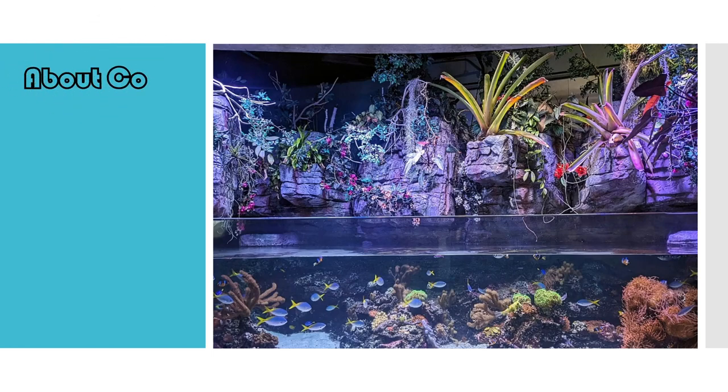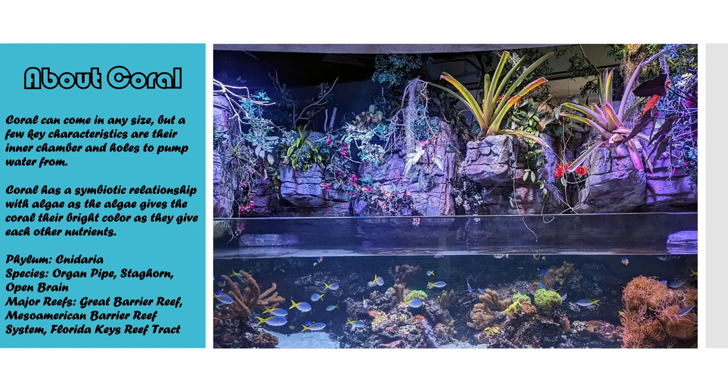Corals add a massive pop of color to reefs with shades of purple, blue, green, and red. But the way they get this color is actually pretty complicated. A certain type of algae has a symbiotic relationship with coral, which gives it its colors and food.